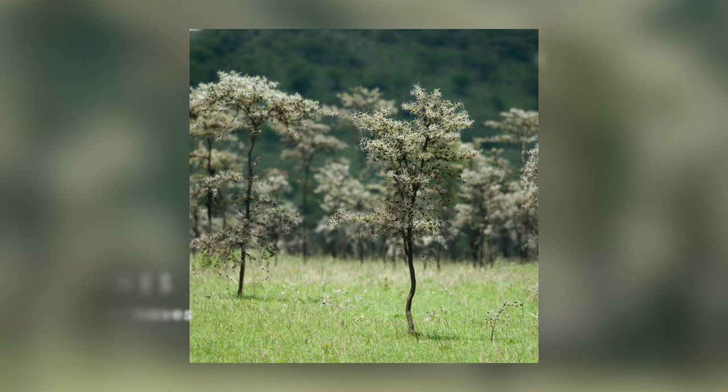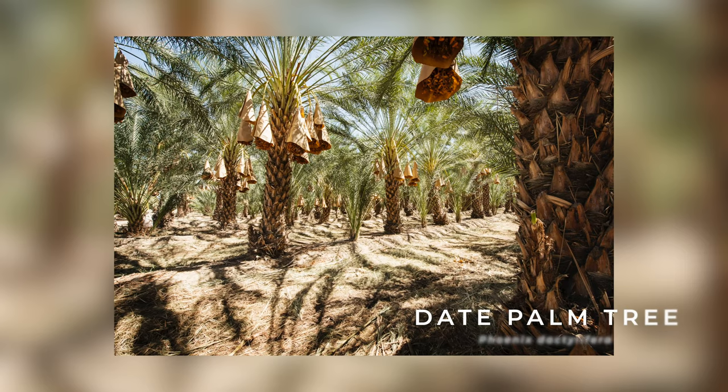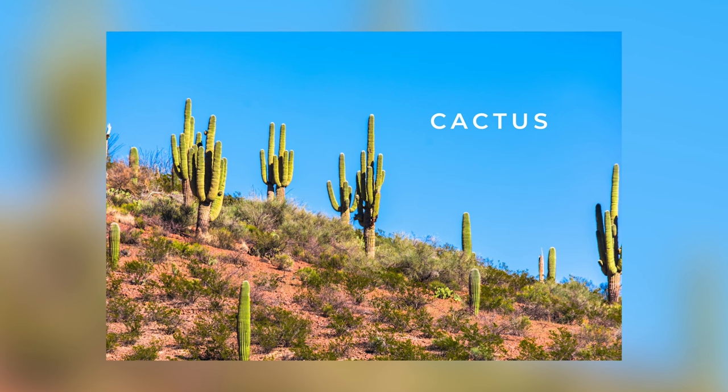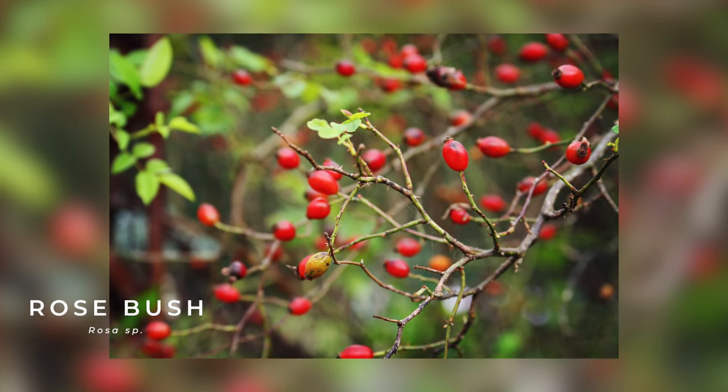Spines are modified leaves, and you can find them on plants such as acacias, the date palm tree, or many cacti plants. Now the last one — prickles. What are prickles? They are modified epidermis tissue, and the best example for this are rose bushes. And yes, roses don't have thorns — they have prickles.